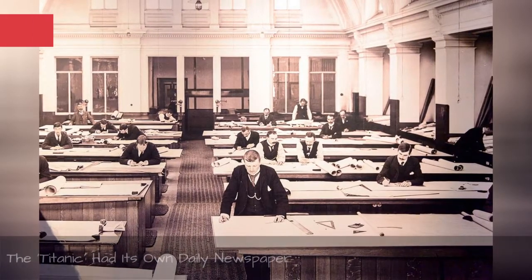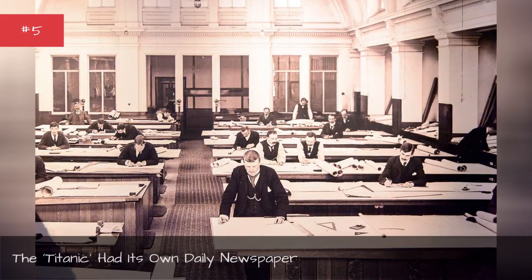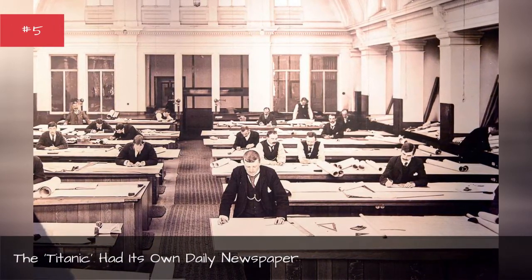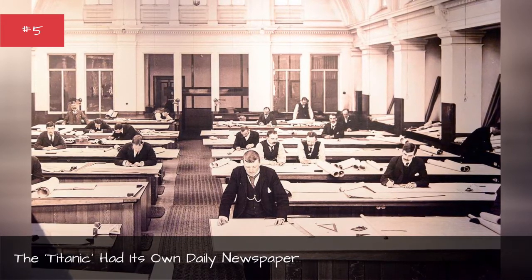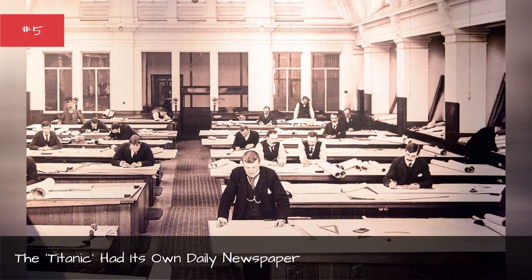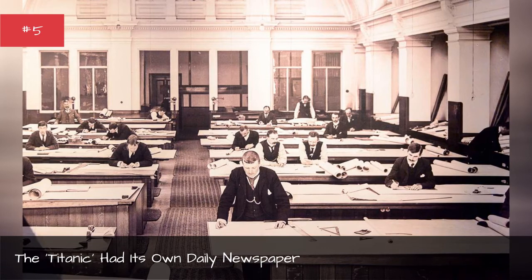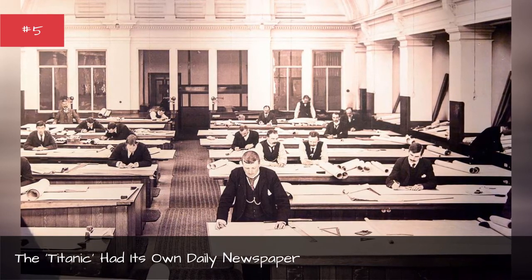The Titanic featured its own newspaper called the Atlantic Daily Bulletin. The paper was printed each day on board and included news and society gossip, horse racing results, and stock prices.